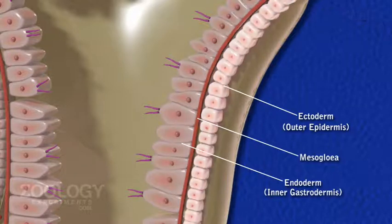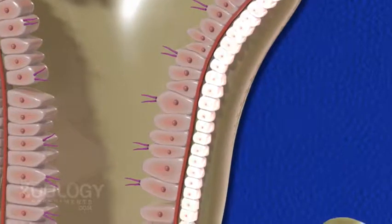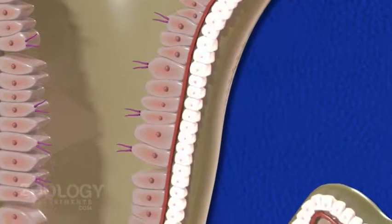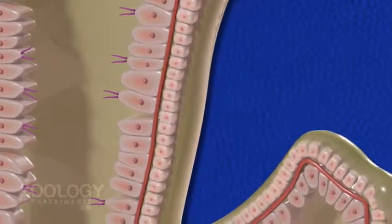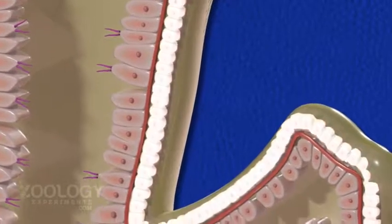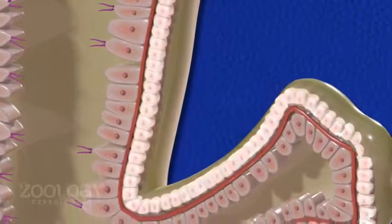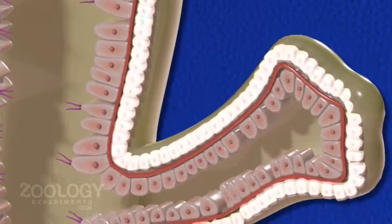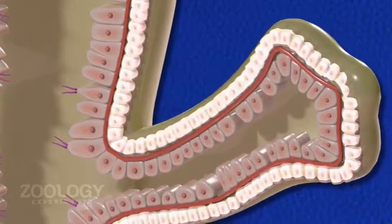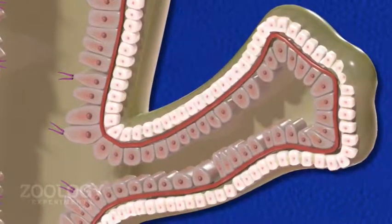Epidermis: the epidermis is composed of small, more or less cuboidal cells. It is a protective and sensory layer and is enveloped by a thin coating of cuticle. The various epidermal cells are of the following types.